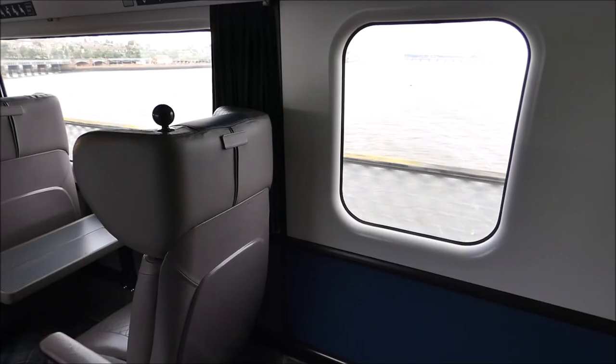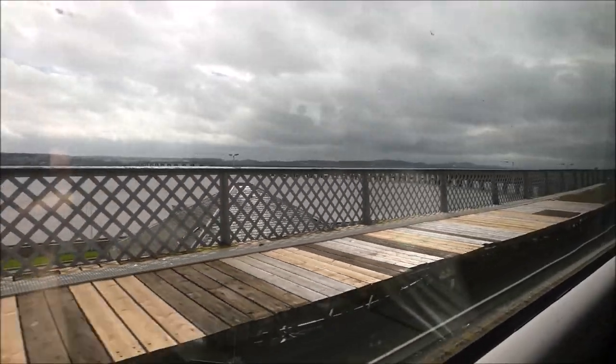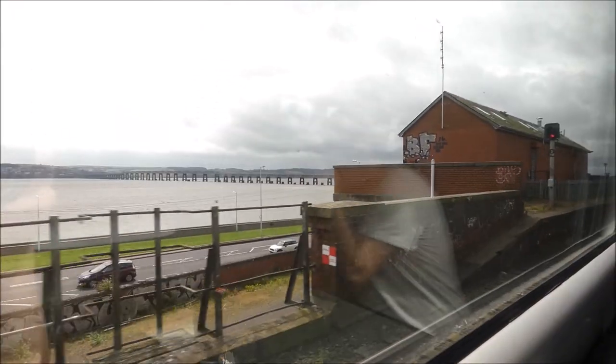You may be able to tell by the signs behind me — we are now arriving into Dundee. We've still got about an hour or so left. We are currently about 10 or 15 minutes late, but I don't really mind because it means we get longer on the Inter7City. We're arriving into Dundee now — we're more than halfway on our journey.